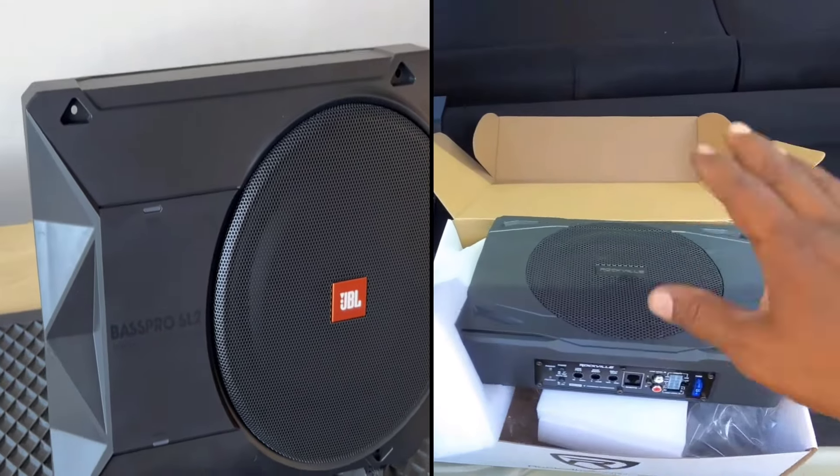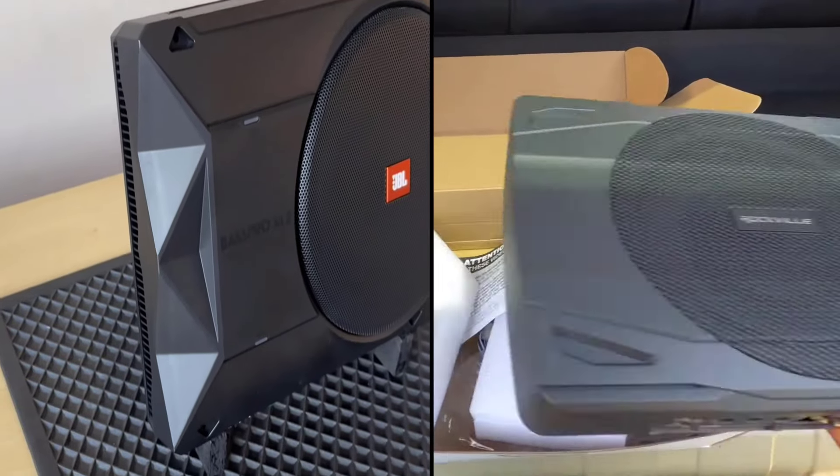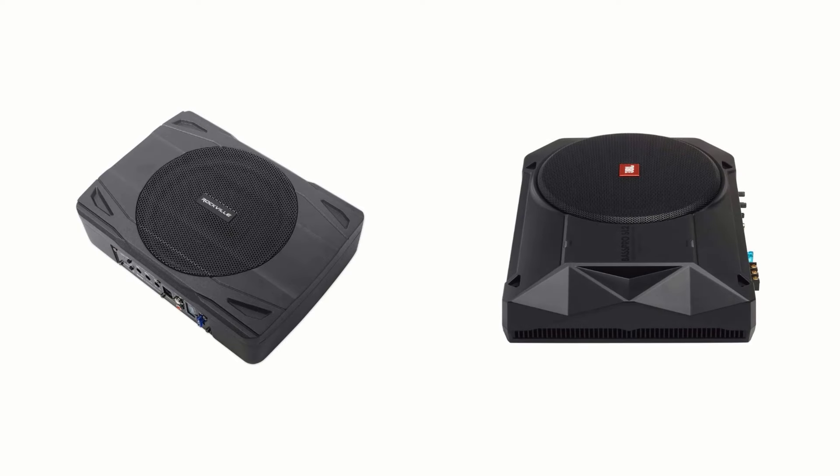JBL Bass Pro SL2 and Rockville SS8P are the most popular speakers in the market and have won the hearts of customers worldwide. We are going to look at the key differences so that you can make a clear decision about which one is right for your needs.